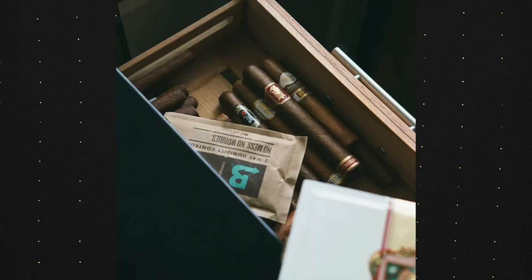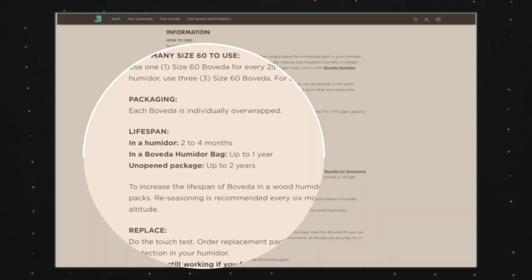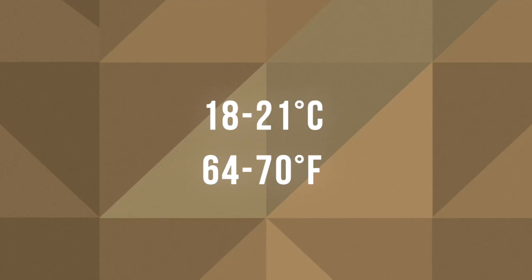If you smoke very rarely, you probably go online, buy your cigars, and smoke them within two or three days, or go into a shop and do the same. Normally when you get them online or from a store, they come in a little sealed pack — sometimes with a boveda pack inside — which keeps the humidity perfect for a couple of weeks. All you have to worry about here is temperature, so keep your cigars between 18 to 21 degrees Celsius.